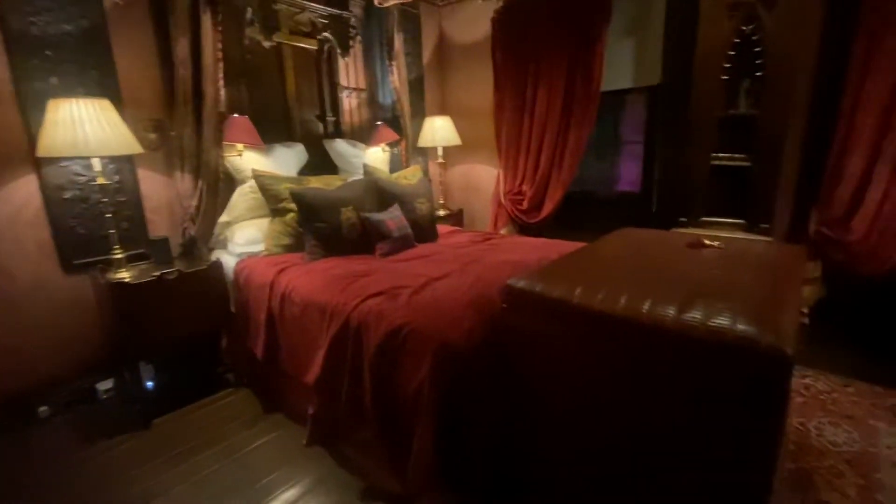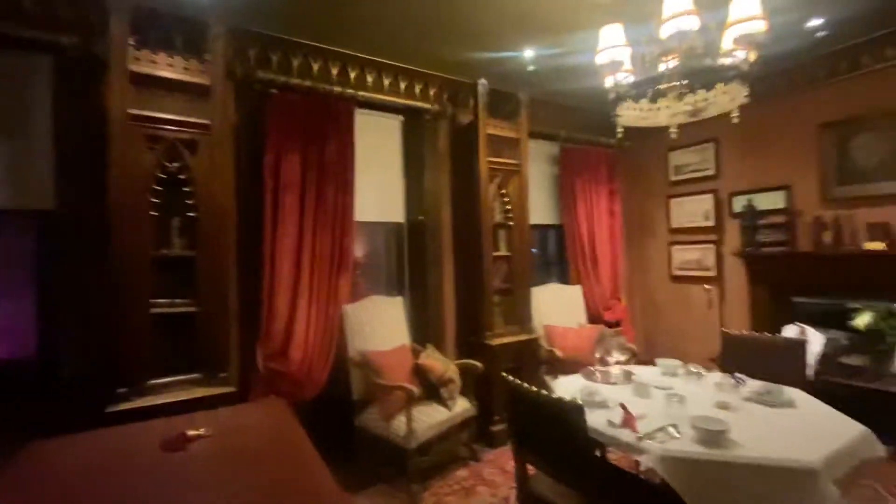Hi everybody! I'm staying at the library room. This is the door that leads to my room at the Witchery. And this is my bed. Pretty pretty. It's kind of a small room and it's jam-packed with stuff. So let's take a look around.